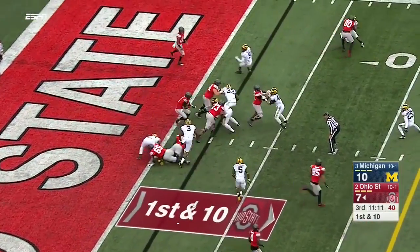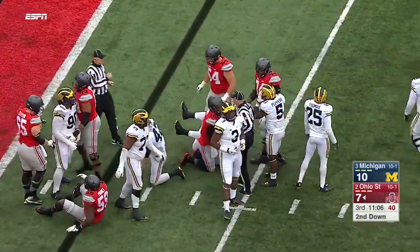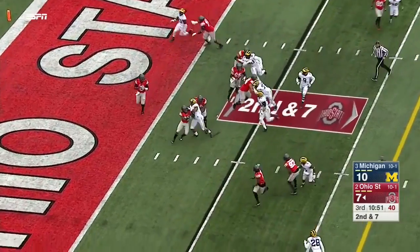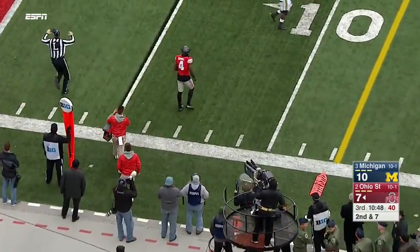Once again, the Buckeyes pinned back in awful field position. Barrett spins for a few yards. It's quick slants — it's the quick game; you get the ball out quickly. Barrett rolling in the end zone, just has to avoid the sack and the safety.